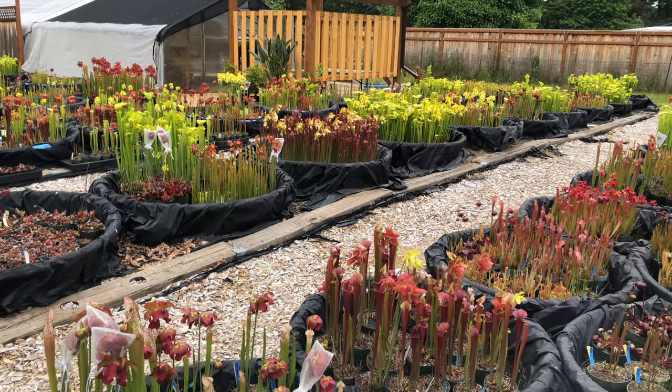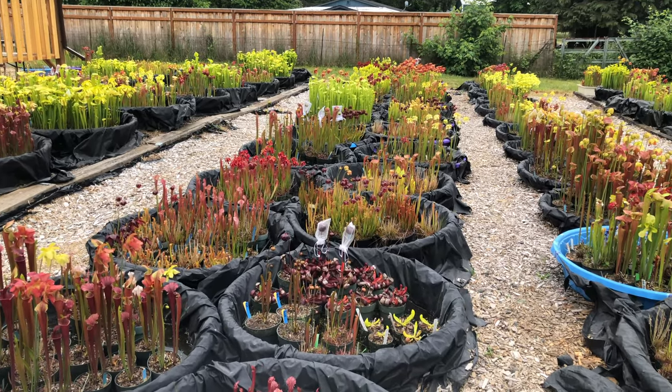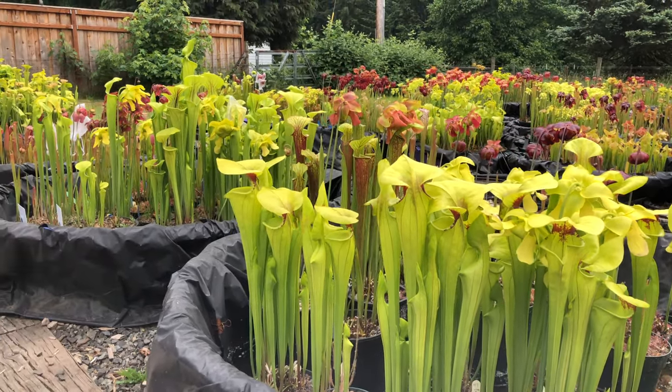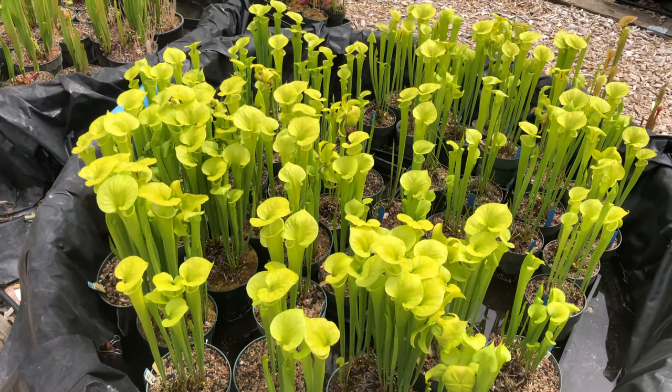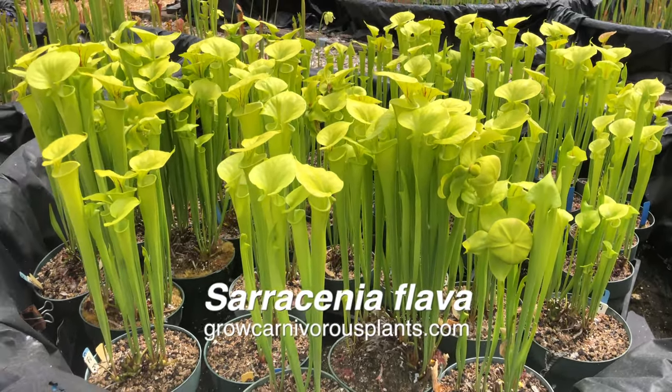Daytime temperatures are in the lower 70s, the sky is partly sunny, and there is less rain in the forecast. The outdoor perennials are perking up. Many of the early season plants are really taking off and producing their best pitchers this month. These include Sarracenia flava, oreophila, and their hybrids.